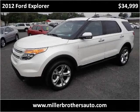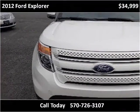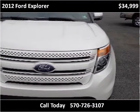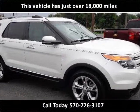This 2012 Ford Explorer is available from Miller Brothers Auto Sales. This vehicle has just over 18,000 miles.